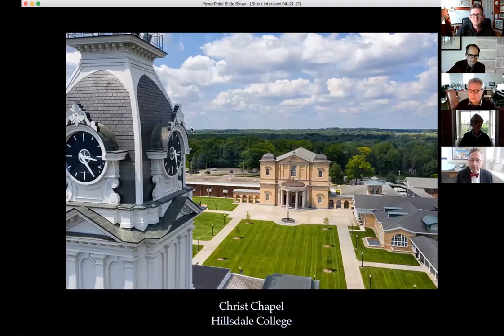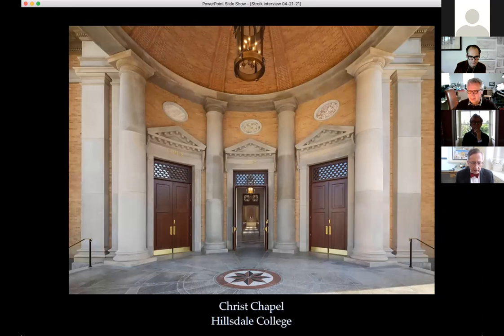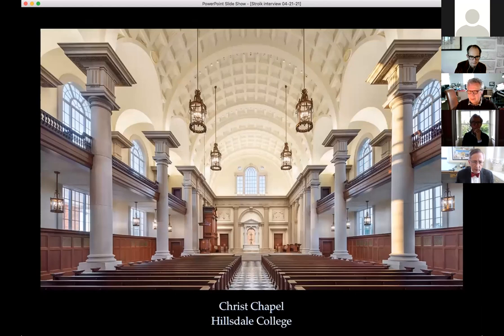The speaker presents their latest project — a college chapel — inspired by certain buildings in England and London, including architects named after birds. The interior also borrowed great ideas from English precedent. The speaker notes they still learn a great deal from English architectural tradition.